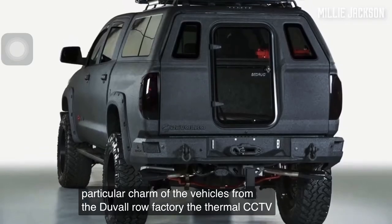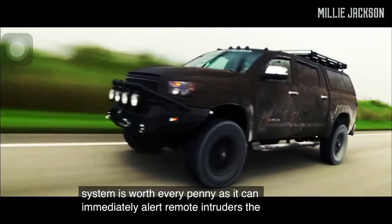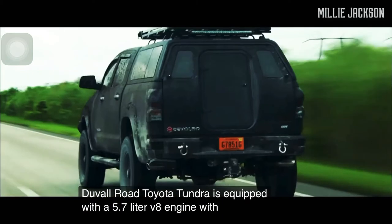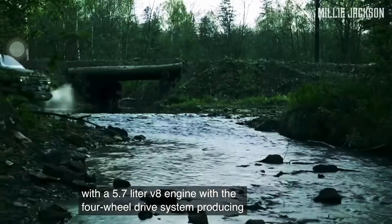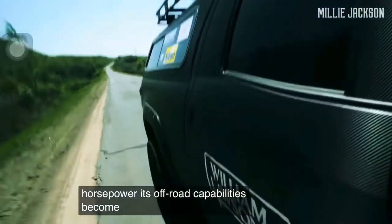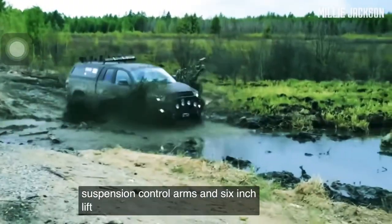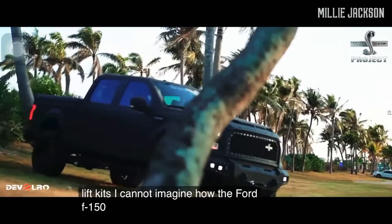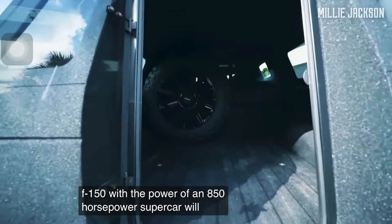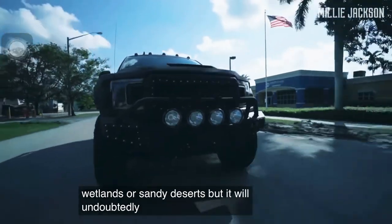The thermal CCTV system is worth every penny, as it can immediately alert to remote intruders. The DeVolro Toyota Tundra is equipped with a 5.7-liter V8 engine with a four-wheel drive system, producing 570 horsepower. Its off-road capabilities are much improved with upgraded suspension, control arms, and six-inch lift kits. The Ford F-150 version packs the power of an 850 horsepower supercar and will undoubtedly be incredible on wetlands or sandy deserts.